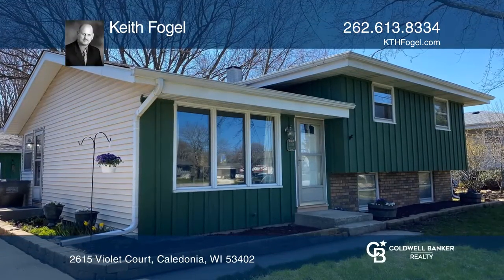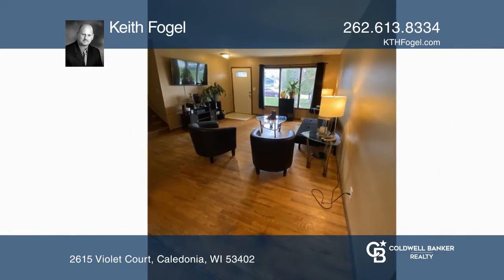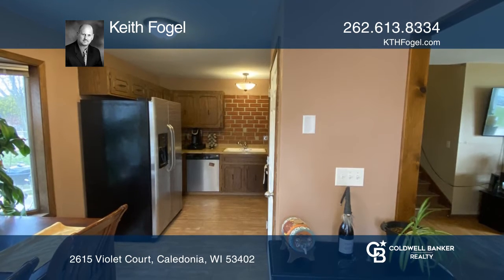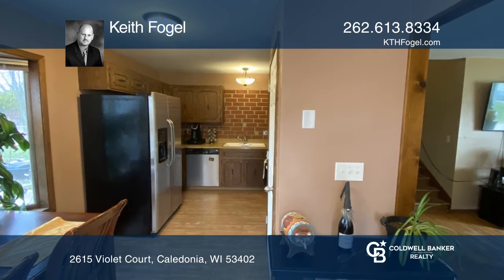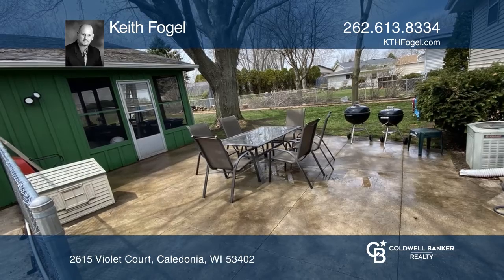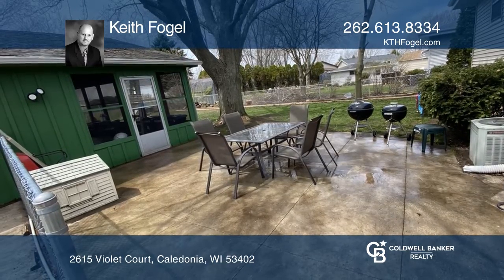Just blocks from the lake, this three-bed, one-and-one-half-bath home is located in the Crestview Park subdivision on a cul-de-sac. Featuring hardwood floors and an abundance of natural light, this home has a large fenced yard and a porch that attaches to a two-and-one-half-car garage.